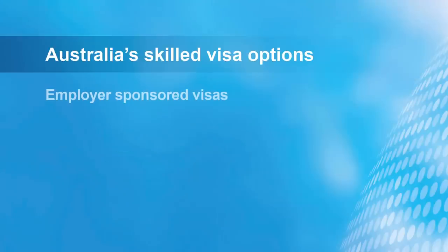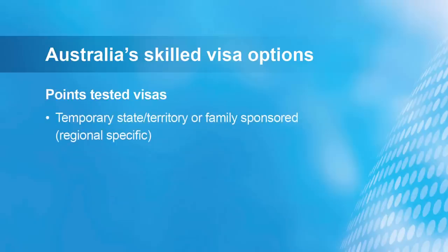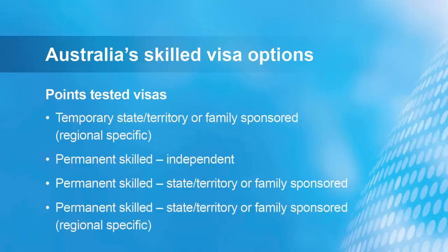The Skilled Migration programme has two broad components: employer sponsored visas and points tested visas. Employer sponsored visas require you to find an employer in Australia who needs your skills and is willing to sponsor you to come here to work, meaning you have a job waiting for you when you arrive. With points tested visas, you have to demonstrate that you can contribute positively to the Australian economy, pass a points test, a skills assessment, and meet other basic eligibility requirements such as English language proficiency.